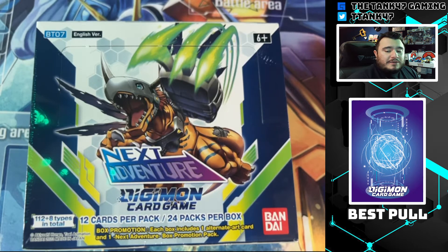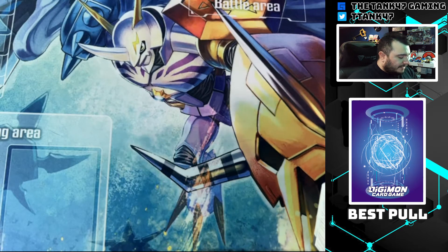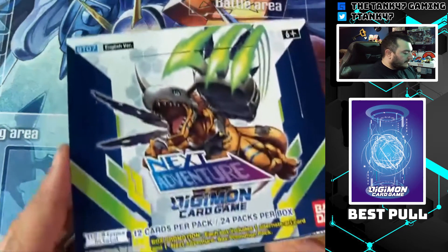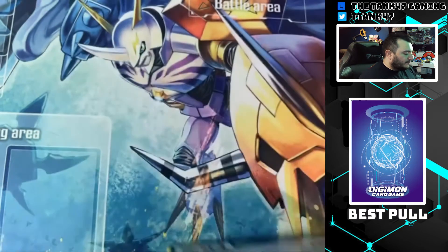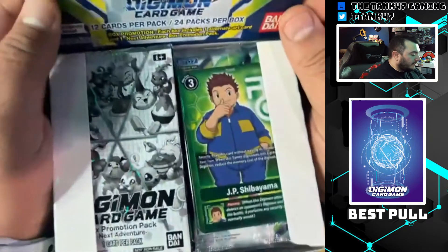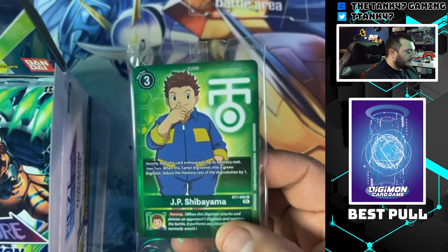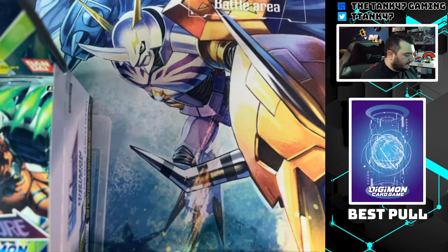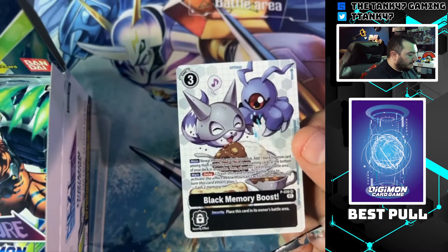We're going to be doing Next Adventure like I said — it has some really cool cards. Susanomon is the chase card; it's a really awesome gold card and I'm excited to see what we got. So it's a really cool box topper here — we got a Metal Greymon with the green and blue color code. For our box topper we got a JP card, really cool looking, it has the crest there. And let's start it out with our promotion pack — it's a white card, Black Memory Boost, a really cool looking card.